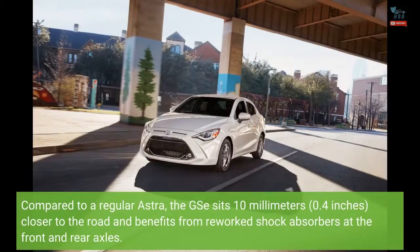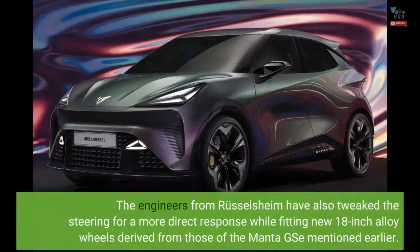Compared to a regular Astra, the GSE sits 10 millimeters (0.4 inches) closer to the road and benefits from reworked shock absorbers at the front and rear axles. The engineers from Russelsheim have also tweaked the steering for a more direct response while fitting new 18-inch alloy wheels derived from those of the Manta GSE mentioned earlier.